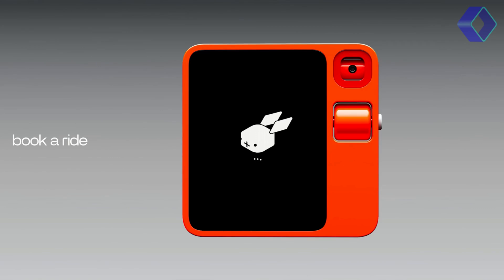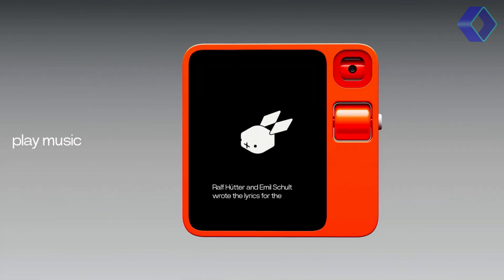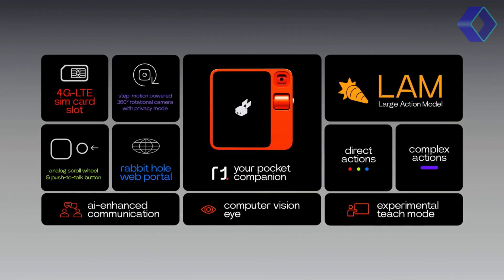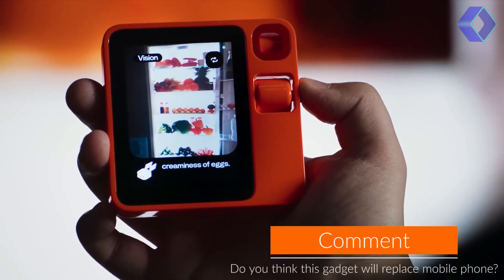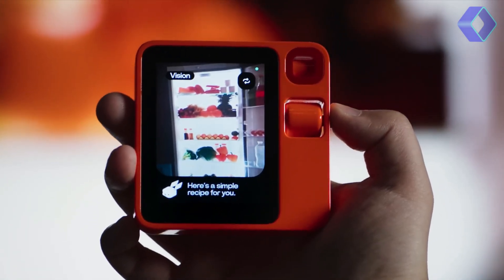Its rapid response time, powered by Rabbit OS, means you get answers and actions in milliseconds. The R1 impresses with its long-lasting rechargeable lithium battery, ensuring you stay connected without constant charging. Its global 4G LTE support means you're always online wherever you go. The Rabbit R1 is your intelligent companion, simplifying your digital life and bringing the future of technology into your hands today.